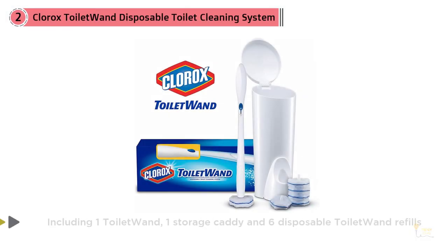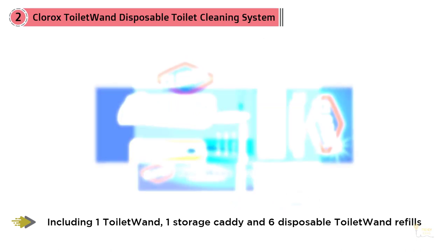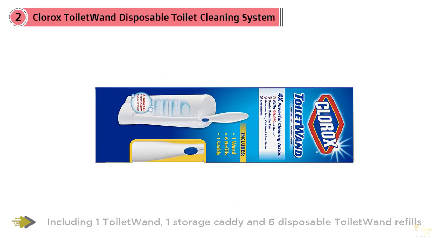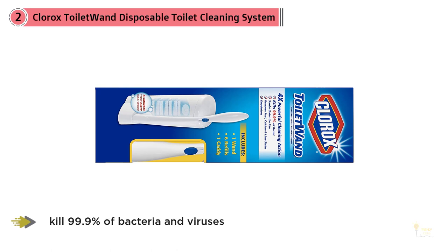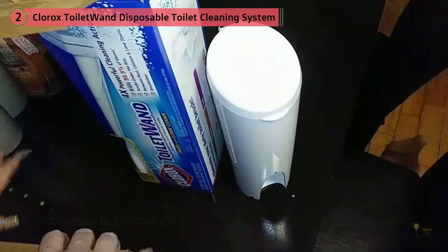If you hate the idea of a bacteria-laden brush sitting near your toilet, this disposable cleaning system from Clorox is your answer. The kit comes with a plastic toilet wand and a storage caddy which you keep, as well as nine disposable sponge pads. Each sponge is already pre-loaded with Clorox toilet cleaner.